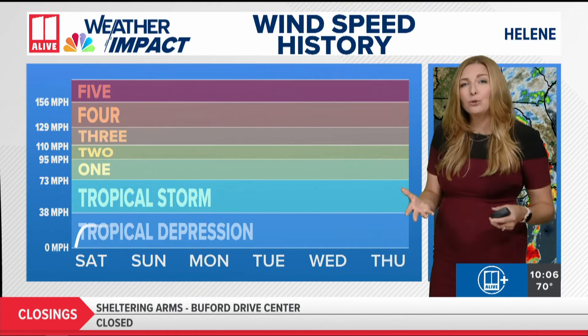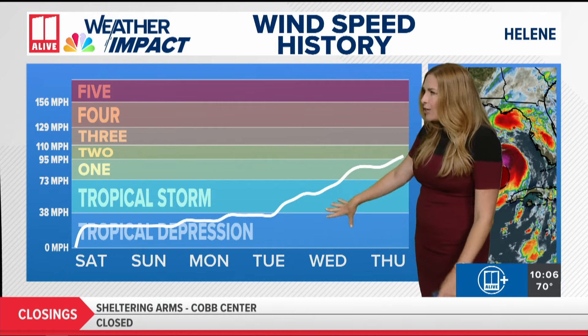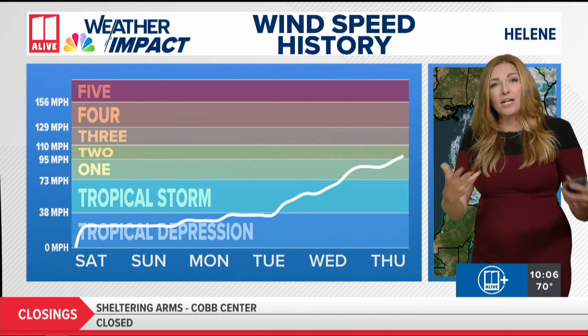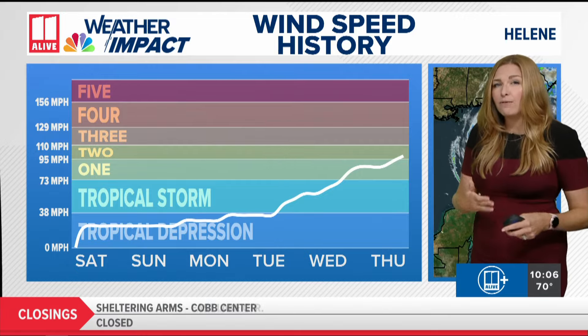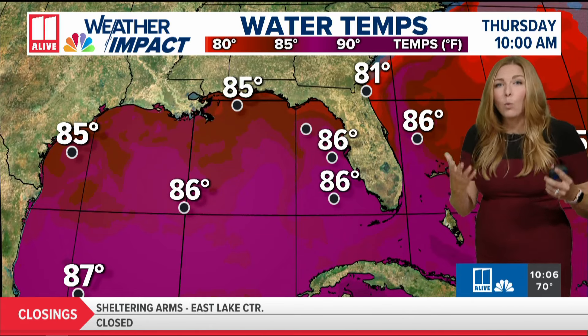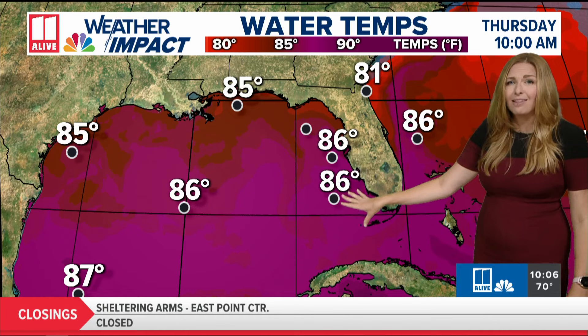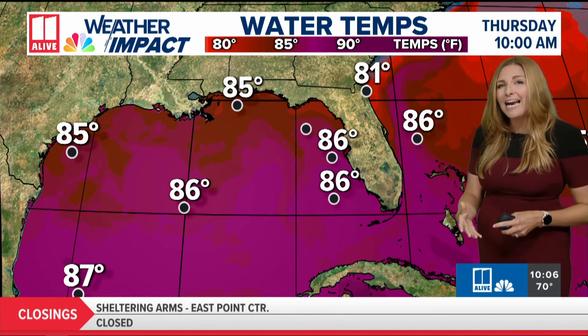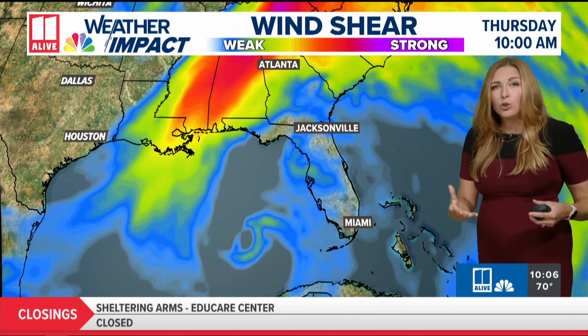Helene has become a category two hurricane, intensifying rapidly from just a tropical storm this time yesterday. That rapid intensification — when wind speeds increase more than 35 miles per hour in a 24-hour period — is in part fueled by the warm temperatures in the Gulf of Mexico. Water temperatures through the Atlantic and the Gulf of Mexico are unusually warm right now, in the mid to upper 80s, and that warm water really acts as fuel for these tropical systems.